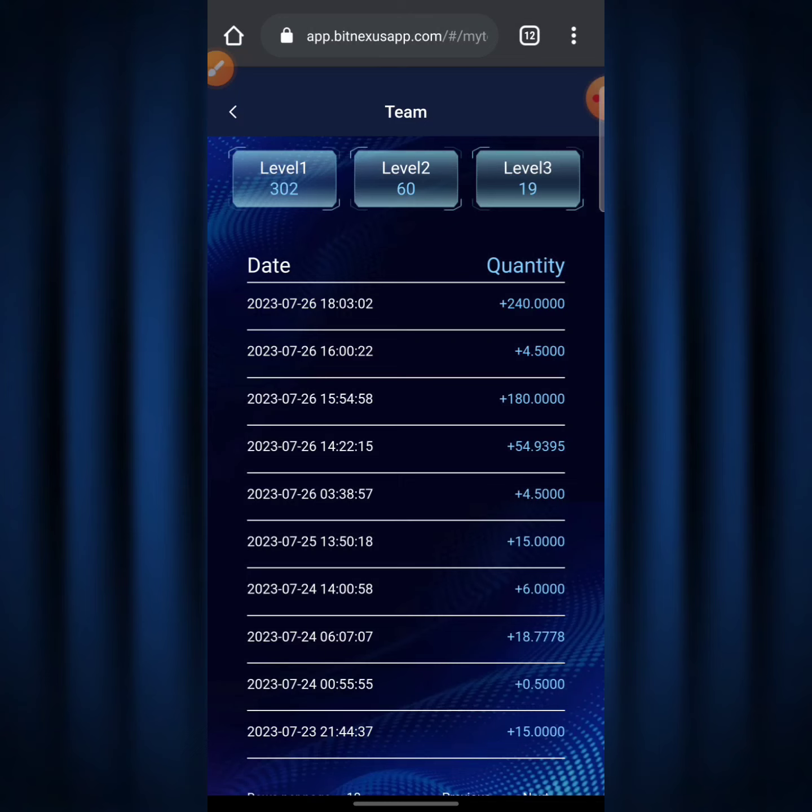How was I able to get this many people signing up using my link and mining on BitNexus? It was quite easy — I showed them proof of how I'm doing this, recorded a video, and spread it out on Facebook groups. The 'make money online' groups on Facebook are very powerful — don't underestimate them. You can make tons of money sharing your links there the right way. If you want me to do a specific video on how to refer people using Facebook groups, leave a comment below.